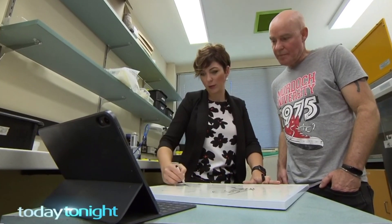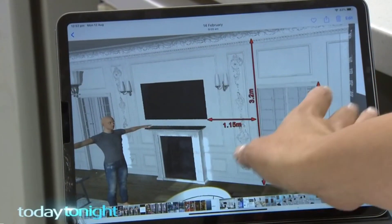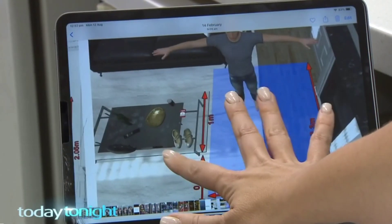Eighteen months ago, with a small university grant, they got to work on an immersive real-time 360 degree program. It was a really good excuse to push that technology here at Murdoch, and fortunately they were allowed to go ahead with that.